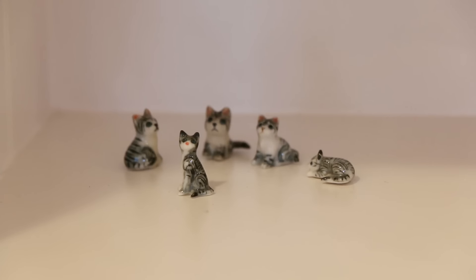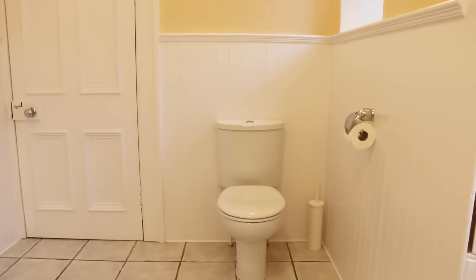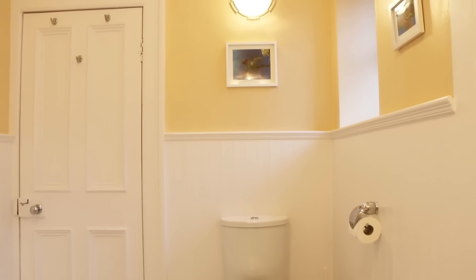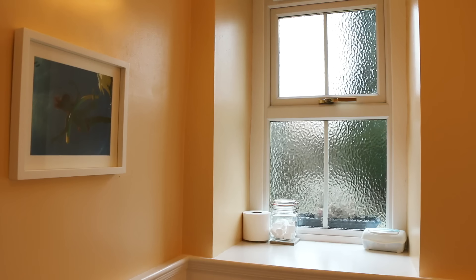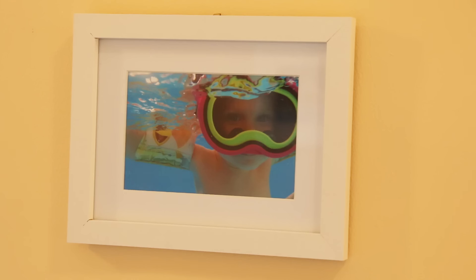Below the wall mounted cabinet is a large heated towel rail — a must in Scotland. Over in this corner is the loo, above which I framed one of the very first underwater photos I ever took with a GoPro camera. On the windowsill we always keep spare loo roll and a kilner jar of homemade toilet bombs, which are a fun yet extremely effective way to clean your toilet bowl without harsh chemicals. I'll link below my toilet bomb recipe.